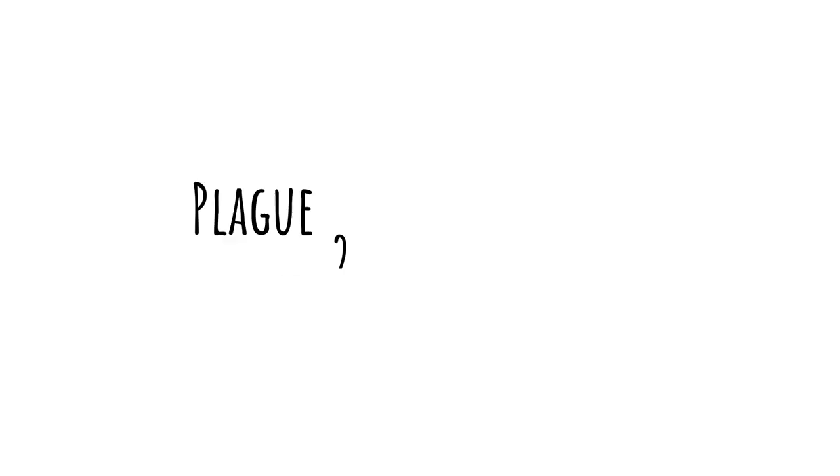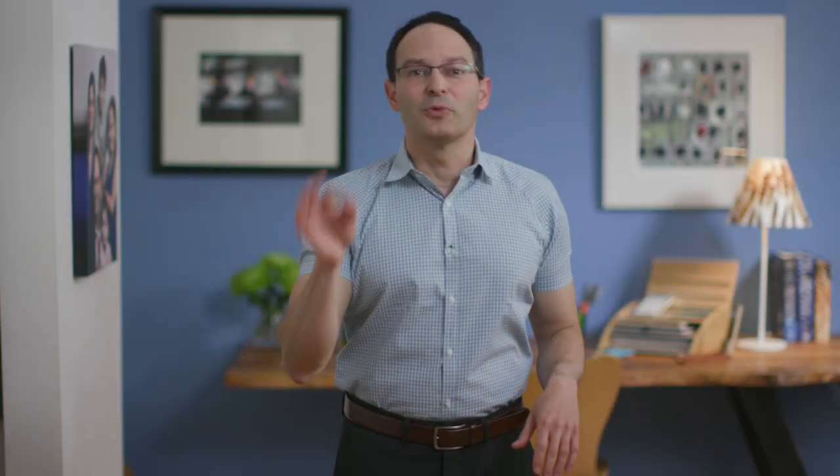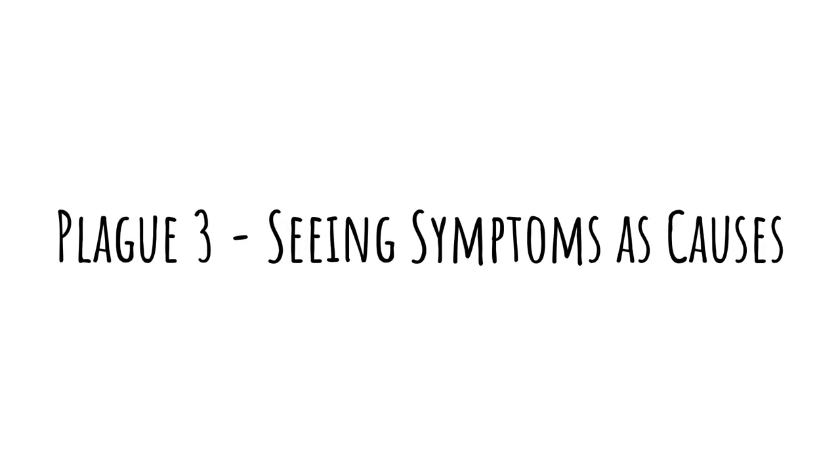The second plague is searching for a cure instead of a cause. There is a big push in pharma and in academia to look for a cure. But how can we look for a cure when we have no idea about the cause? This is the equivalent of shooting darts without knowing where the bullseye is. You can hit it, but it is very unlikely. The third plague is seeing symptoms as causes.